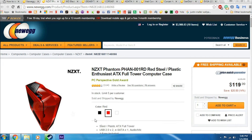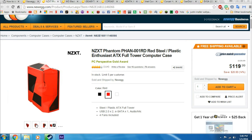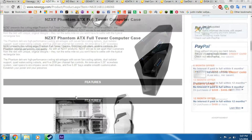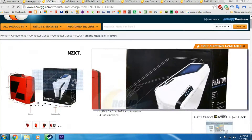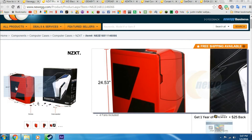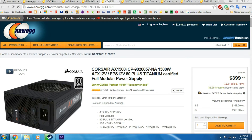To hold everything we're using the NZXT Phantom case, which is a very large full-size case. It's a nice red and black to match our theme, and should have plenty of space to hold all our components. It comes in multiple colors, but I decided to use the red and black. In my opinion, NZXT makes some of the nicest cases out there — I would definitely recommend this case for this build.